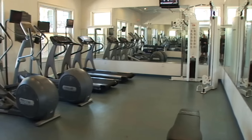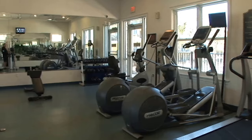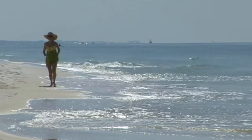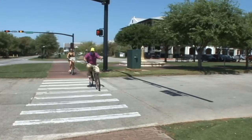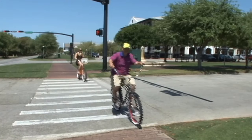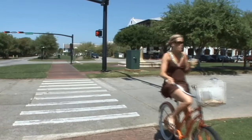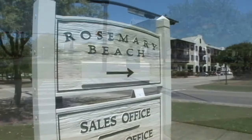If fitness is on the agenda, work up a sweat in the state-of-the-art fitness center, or gear up and head out for a run along the beach. Looking to cover more terrain, the 30A bike path runs right in front of the resort and continues east all the way to Rosemary Beach.